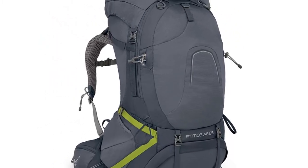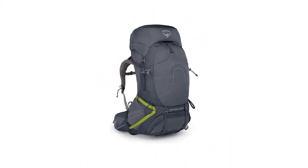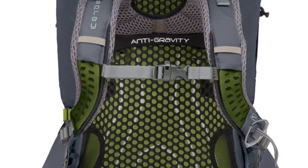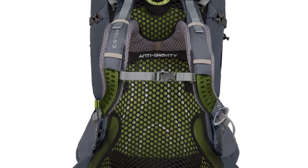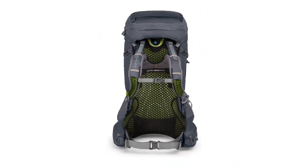Number six: zippered hip belt pockets — keep snacks and smaller items close at hand. Number seven: Osprey Daylight compatible — easily attaches an Osprey Daylight or Daylight Plus for additional capacity or quick hikes from base camp. Number eight: dual upper and lower side compression straps — stabilize loads and maintain a streamlined profile. And so much more, thanks for watching.